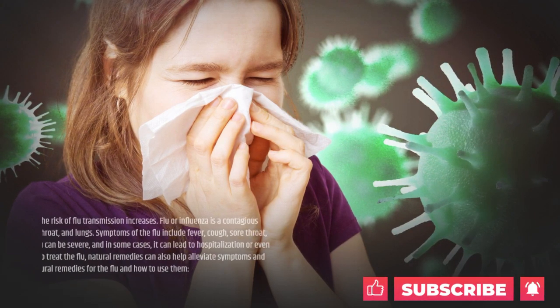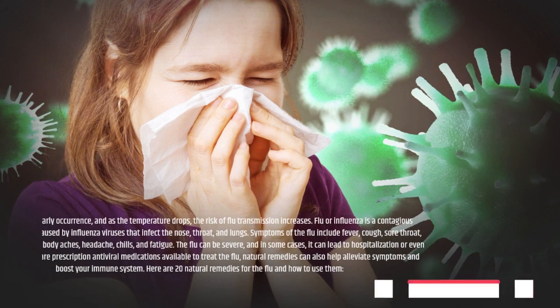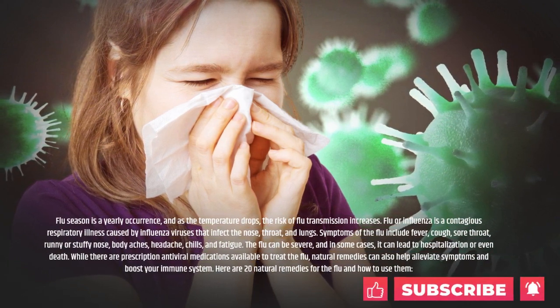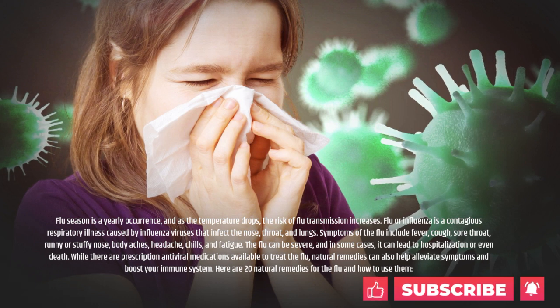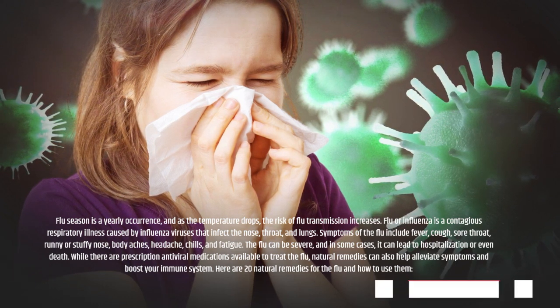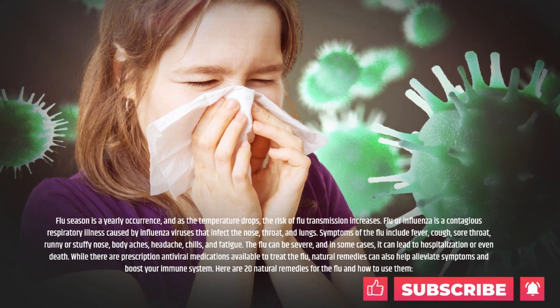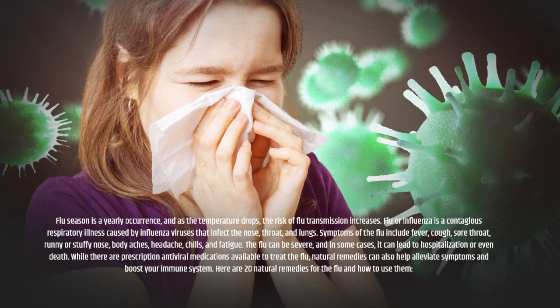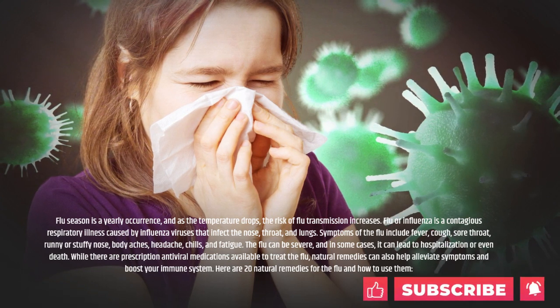Flu, or influenza, is a contagious respiratory illness caused by influenza viruses that infect the nose, throat, and lungs. Symptoms of the flu include fever, cough, sore throat, runny or stuffy nose, body aches, headache, chills, and fatigue. The flu can be severe, and in some cases it can lead to hospitalization or even death.